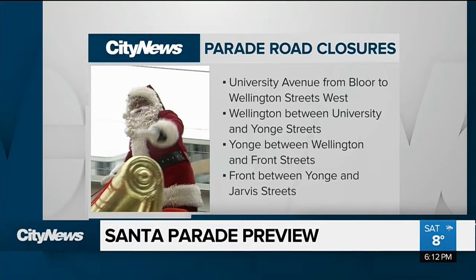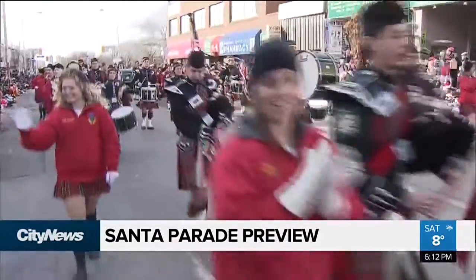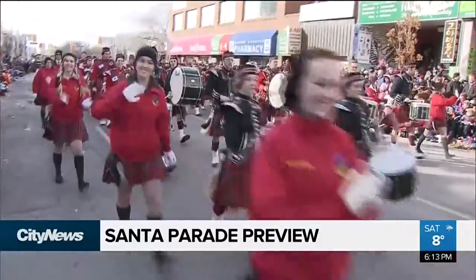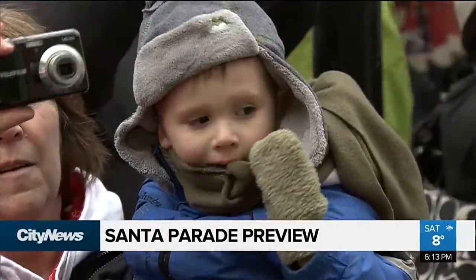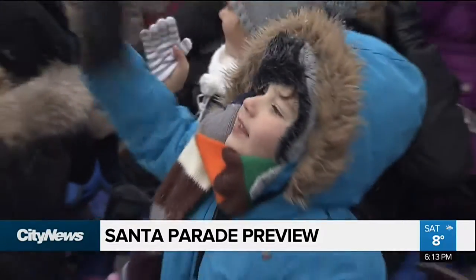There is also a change to this year's parade route. We start at Bloor and Christie and go east on Bloor Street, down University Avenue — the northbound lanes — to Wellington, east on Wellington to Young, down Young to Front, and along Front to Jarvis. The change is to show off Santa's village at the newly renovated Bercy Park — just some of the changes kids and kids at heart can expect at this year's Santa Claus parade.